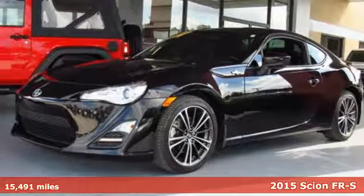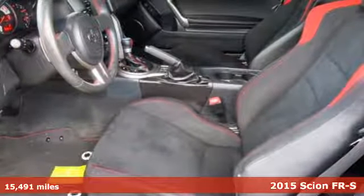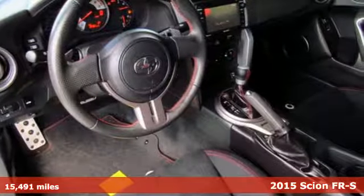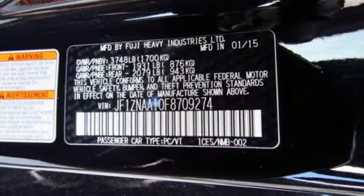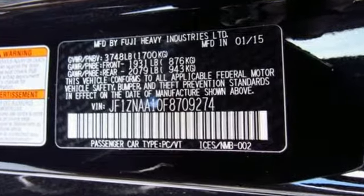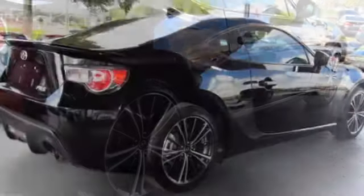It's a 2015 Scion FR-S. Fun and responsive handling are at your beck and call thanks to a low center of gravity afforded by a flat 4-cylinder engine, along with stability and traction control. You'll also appreciate the premium sound system, remote keyless entry, and stylish alloy wheels.